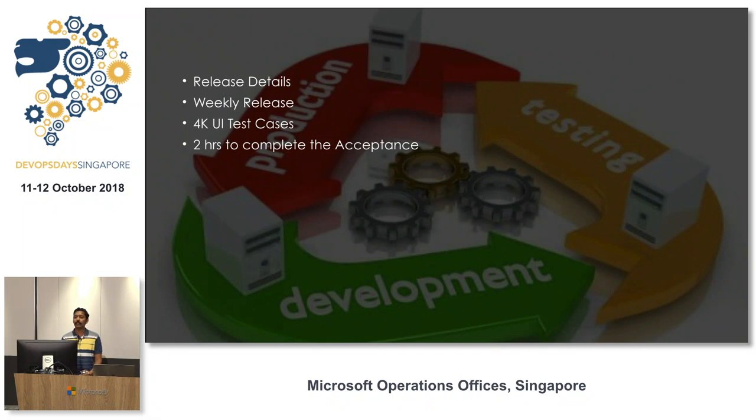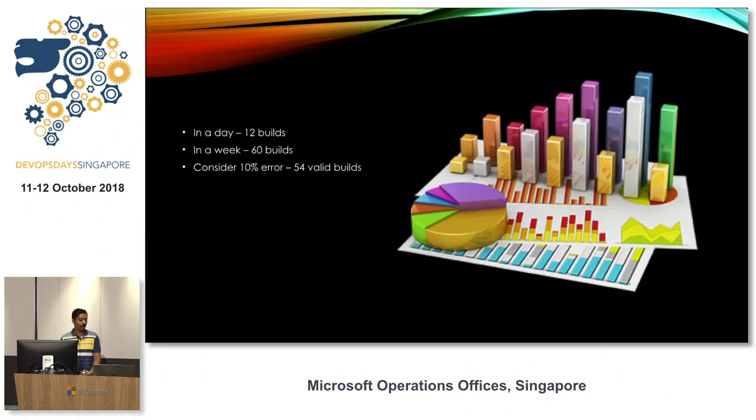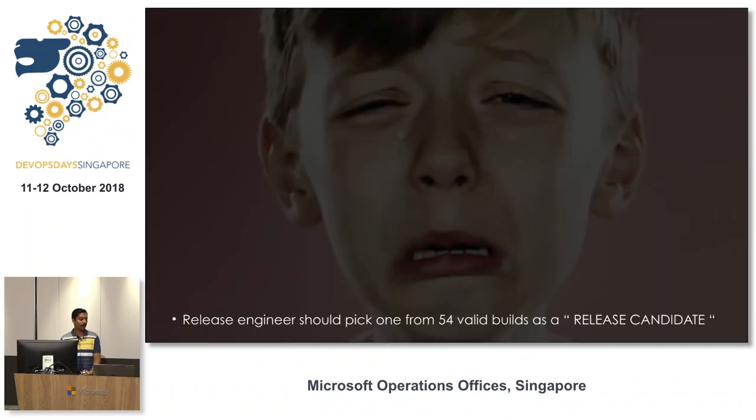We do a weekly release to customers and have around 4,000 UI test cases, taking about 2 hours to complete an acceptance run. Based on this, we get around 12 builds per day, and considering 5 working days, around 60 builds per week. Accounting for a 10% error rate due to environment issues, we still have 54 valid builds for a given weekly release. The release engineer must pick one build from those 54 as the release candidate.